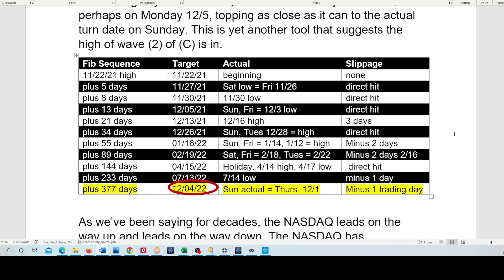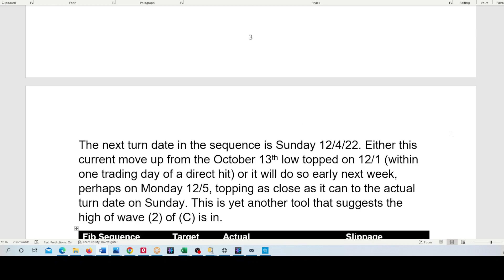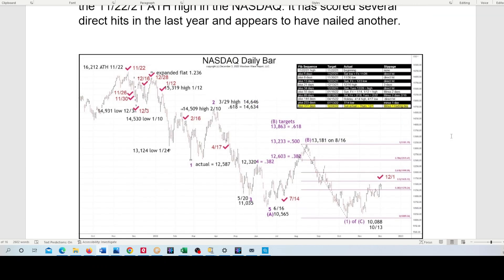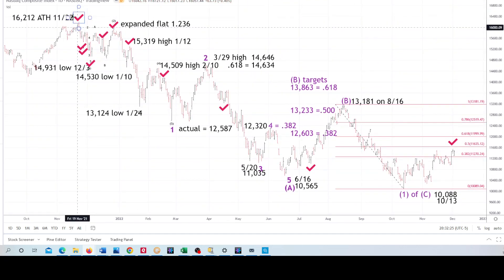Either Wave 2 up is still in play with those higher targets, or we have the expanded flat with the overlap in Wave 2. There is that NASDAQ chart from the all-time high on November 22nd, 2021. The check marks are the turn dates — it didn't catch every turn, not all the highs and lows, but certainly some turns within other turns. The next turn is 12-4, so far that high is on 12-1, and there is Friday 12-2. We'll see what happens there.